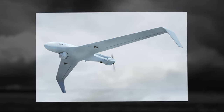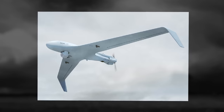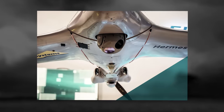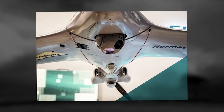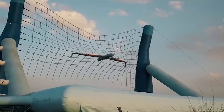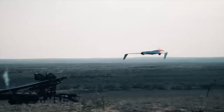Deployable by only two operators, the Hermes 45 is easily launched from land and maritime platforms. Precision automatic recovery is completed without a landing strip or large landing area. The entire turnaround process, from recovery to relaunch, takes less than 30 minutes.